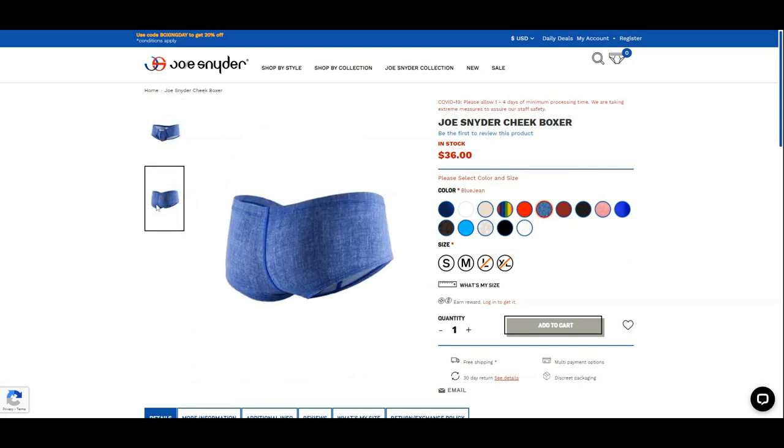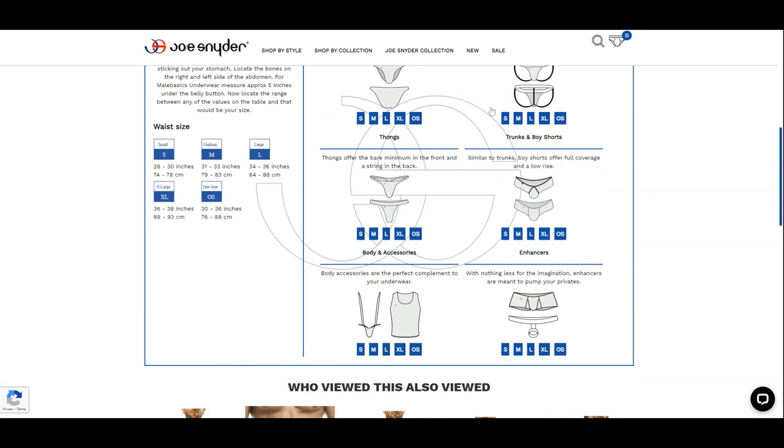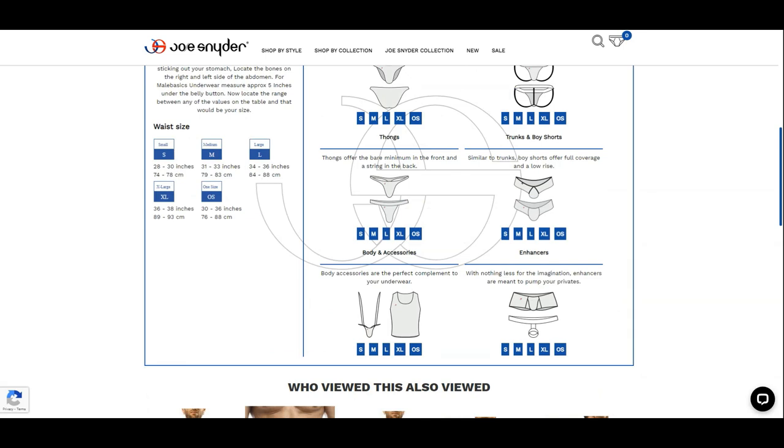They are offered in four sizes: small, medium, large, and extra large. Make sure you review the size charts before buying as they tend to run one size smaller. The sizes range from 28 to 38 inches, or 74 to 93 centimeters.